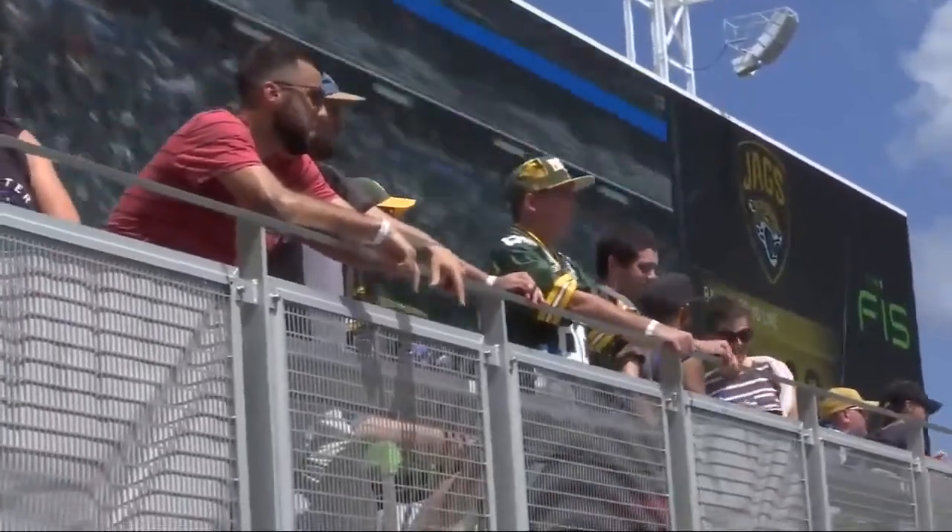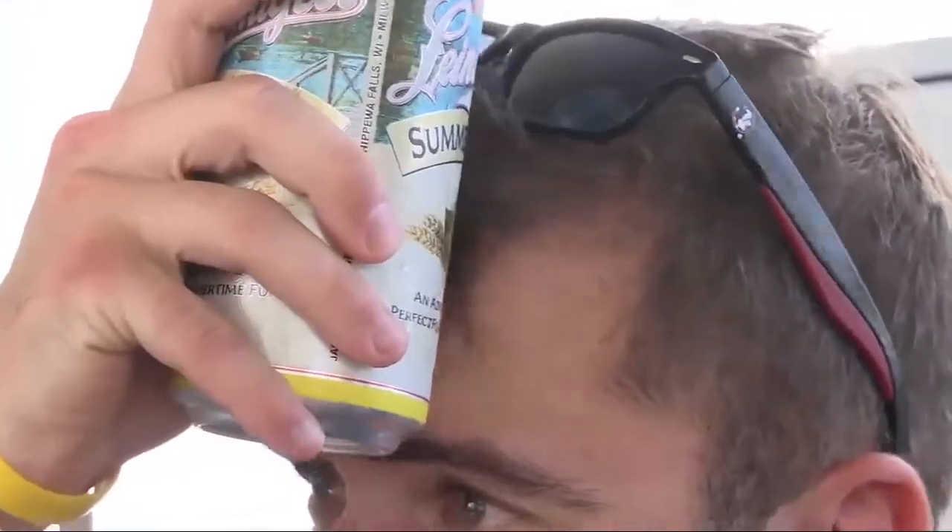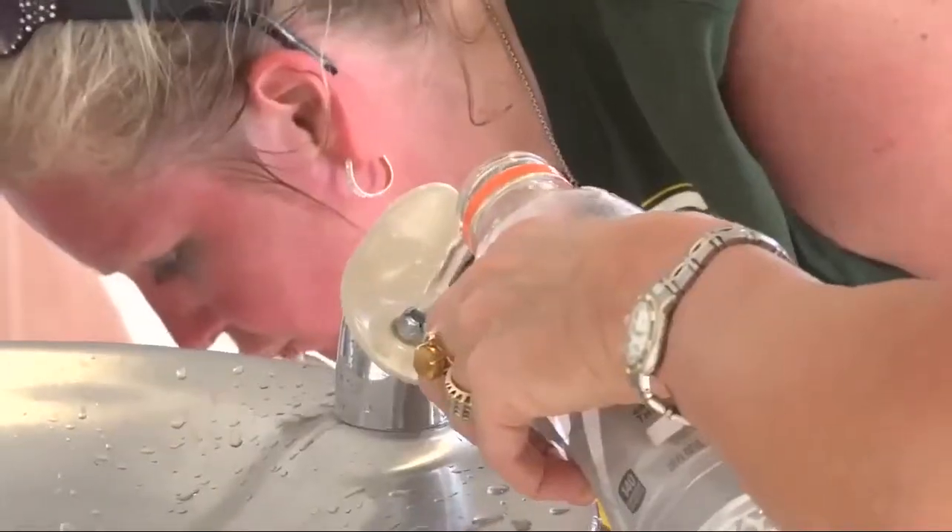Jaguar spokesperson Dan Edwards says fans should start today with preparing for Sunday's game. On top of fans wearing light-colored clothing to keep cool, the stadium's guest services booth will be passing out complimentary cups to use at water fountains.